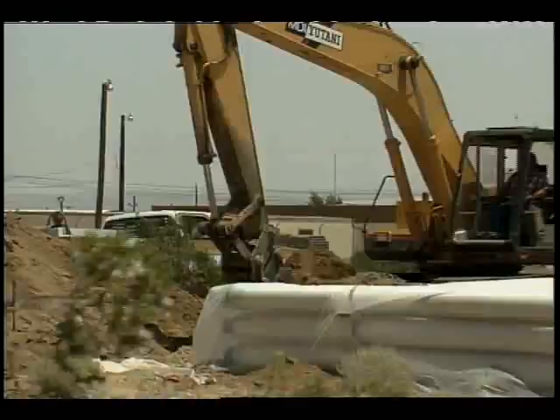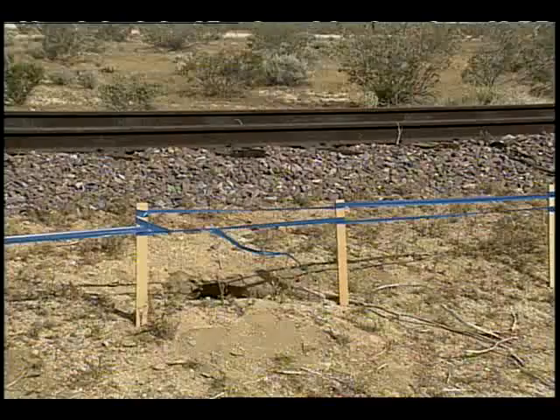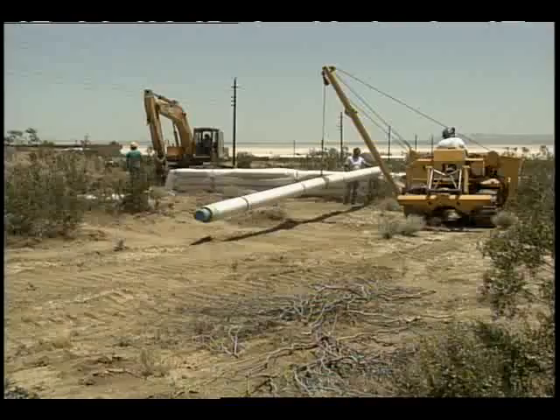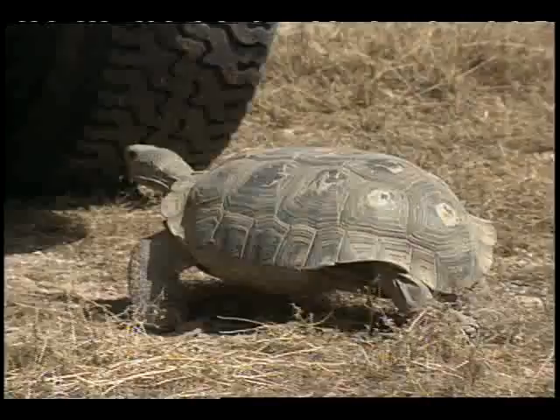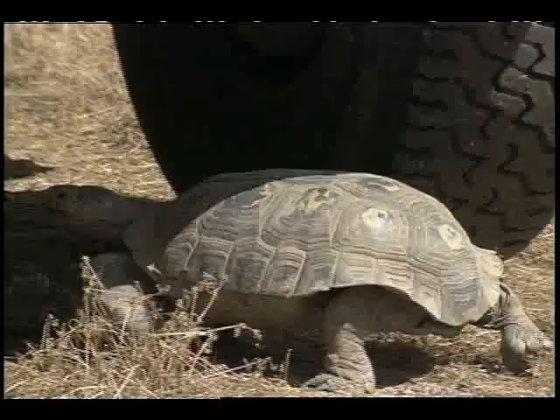Construction crews are being urged to watch out for the desert tortoise and other wildlife. Before any construction project begins, a biological assessment is made in which areas to avoid are highlighted with ribbons and sometimes fencing. Crews are asked to limit the amount of disturbance within their project area, check trenches and holes for any animals that might have fallen in, look under their vehicles for tortoises that like to escape from the sun, and discard all trash to keep predators away.